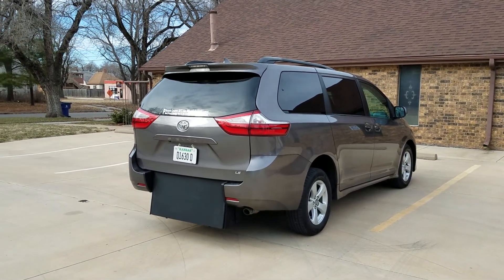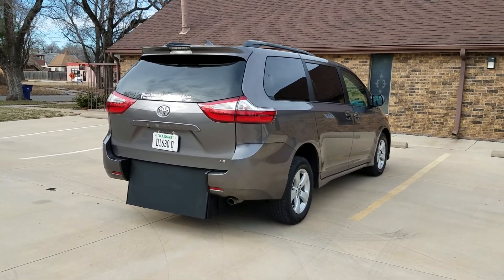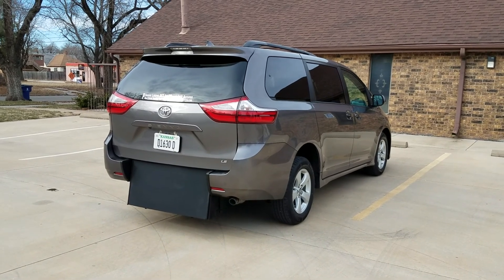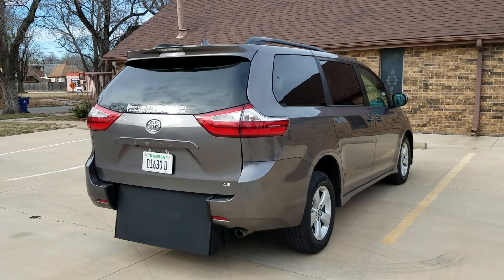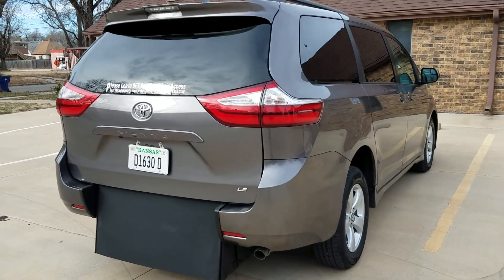Good afternoon. My name is Jeremiah with Affordable Mobility Solutions and today I'm shooting a video of our 2018 Toyota Sienna LE. This is a wheelchair and mobility accessible van. Like most of our vans, I'll get right to the conversion.